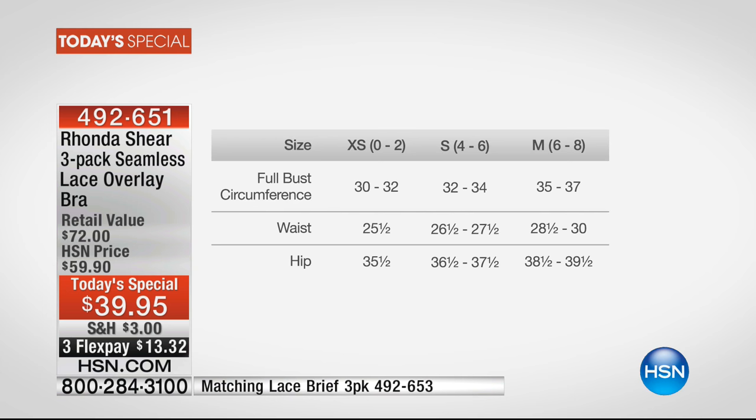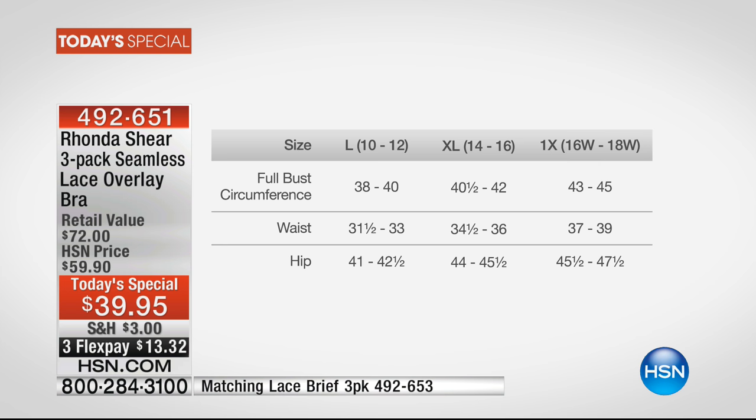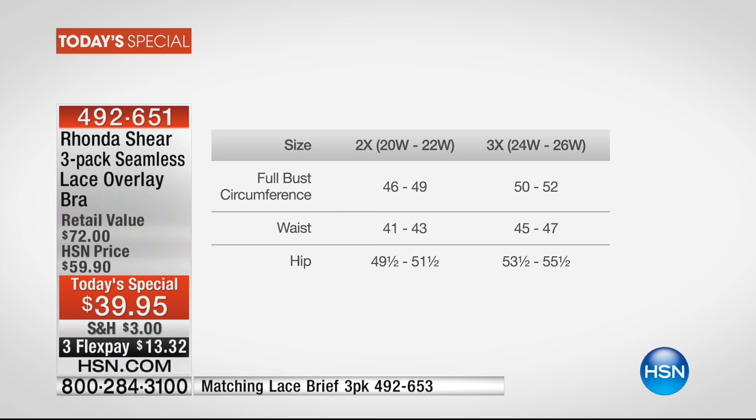Let's put up the sizing chart because this bra is flying. Full bust circumference: extra small is 30 to 32 inches all the way around; small is 32 to 34; medium is 35 to 37; large is 38 to 40. I measured 41 and a half, which puts me in extra large, which is 40.5 to 42. Your 1X is 43 to 45, 2X is 46 to 49, and 3X is 50 to 52. It's literally probably the same size you'd wear in most brand tops - that's why we say shop your top.